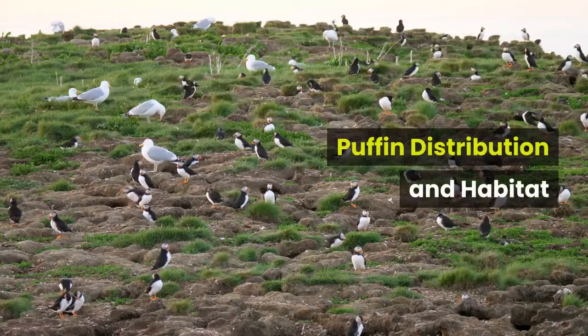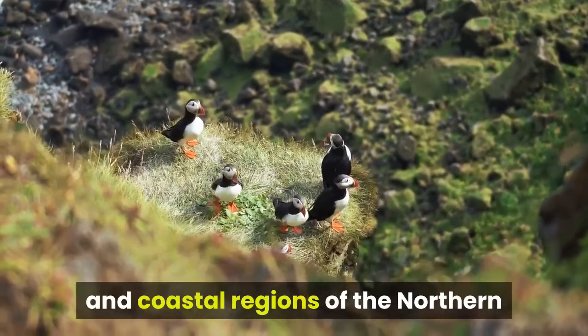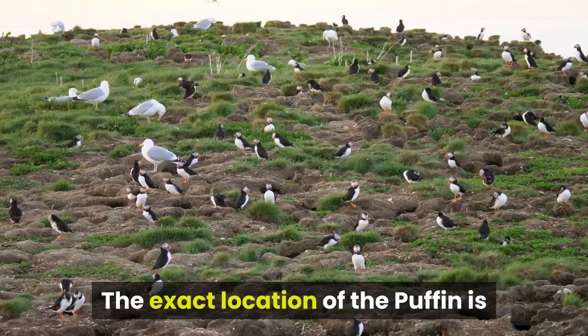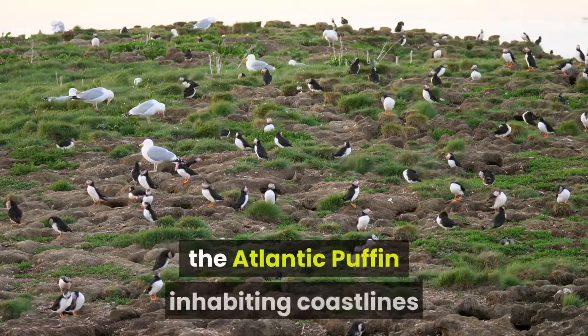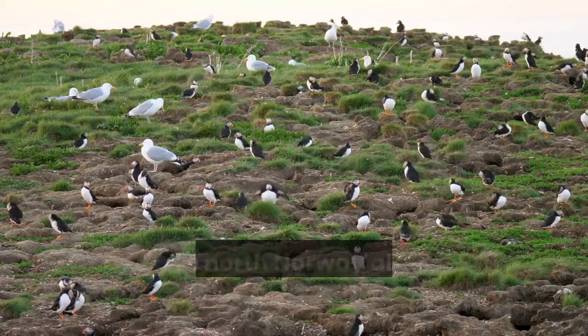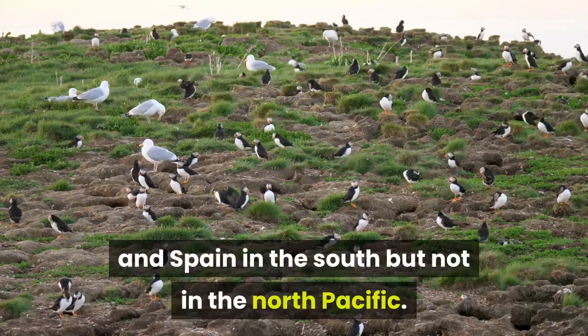Puffin Distribution and Habitat. Puffins are birds found inhabiting the sea and coastal regions of the northern hemisphere, most commonly in the Atlantic, Pacific, and in parts of the Arctic Circle. The exact location of the puffin is largely dependent on the species, with the Atlantic puffin inhabiting coastlines throughout the North Atlantic Ocean, from Denmark in the east to Canada in the west, and from North Norway all the way down to the Canary Islands and Spain in the south, but not in the North Pacific.